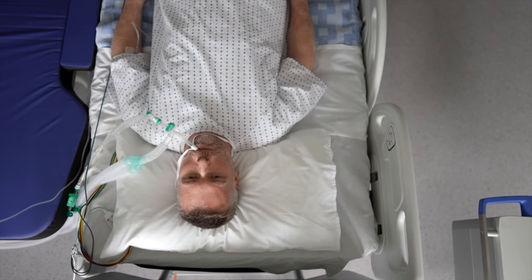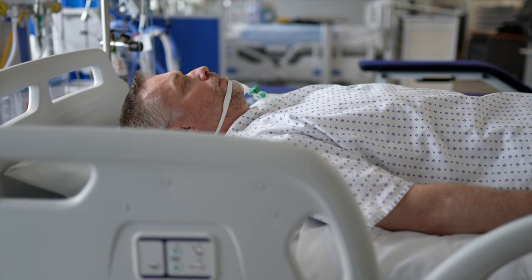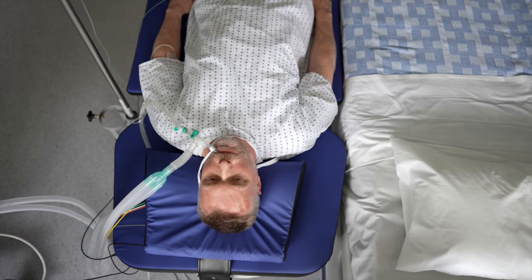Lateral transfer from lying fully flat in bed to fully flat in the Sydney Go Flat can be done efficiently and safely by clinical teams following their approved patient handling guidelines.